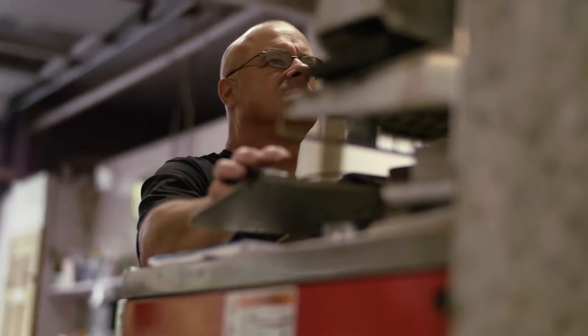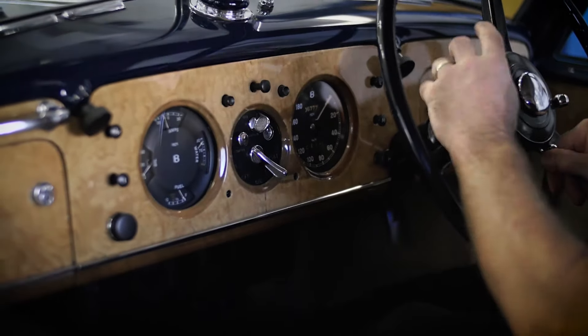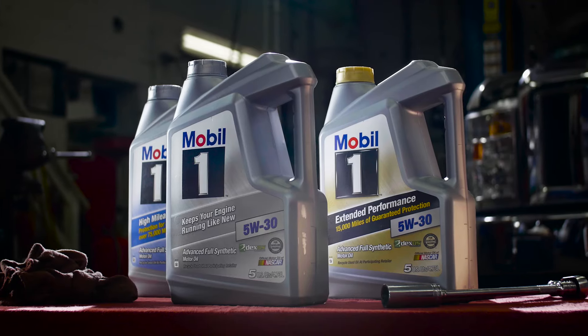There's a real difference. If you go to sell that car, it absolutely will increase the value of your vehicle knowing that the oil changes were performed with Mobil One. My customers absolutely deserve the best. And the best oil that I can put into my customers' vehicles is Mobil One.